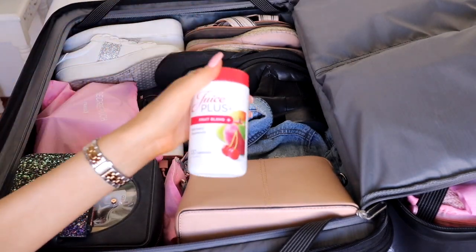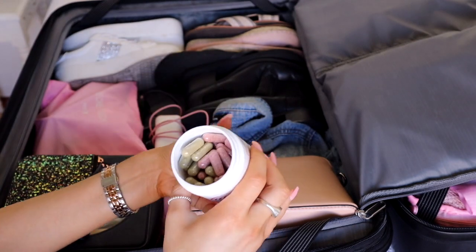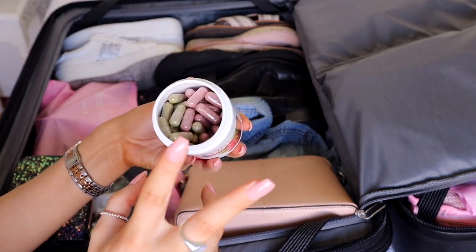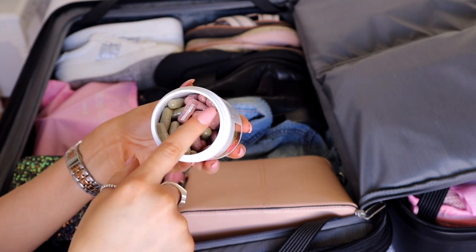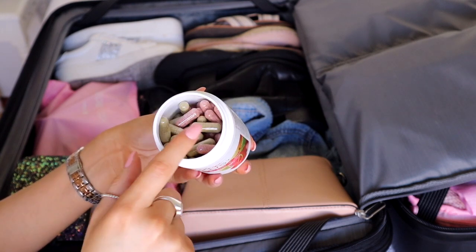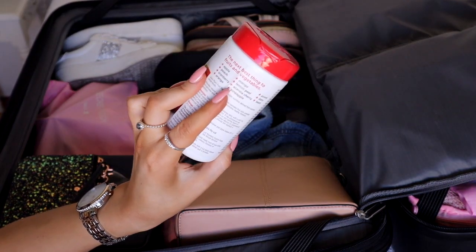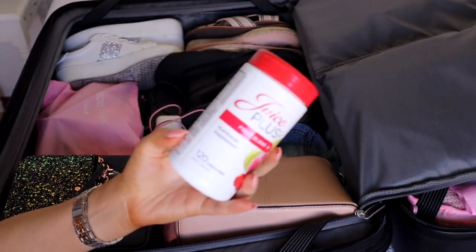I also have my Juice Plus supplements - I can't go anywhere without these. I've put both types into one container so I don't have to take two different ones. I've counted out how many I'll need for the whole trip and put them all in here, so I don't miss out on taking them and still get my 30 varieties of fruit and veg every single day.